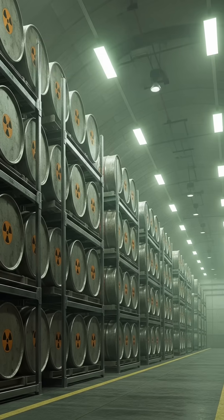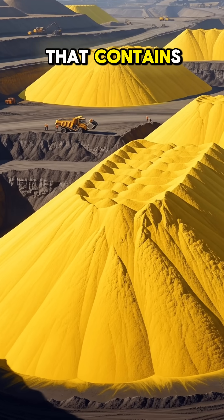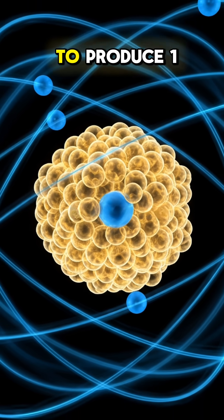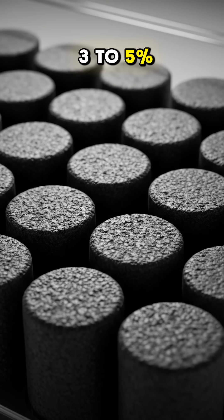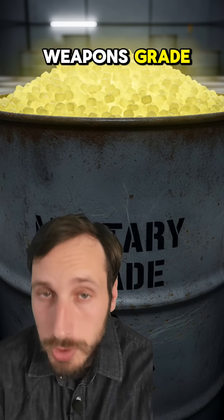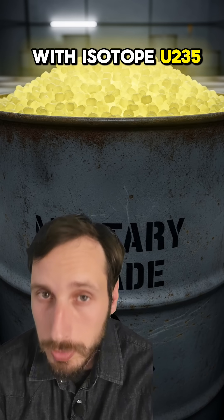Although there is no exact number, on average it takes around 2.5 tons of uranium ore containing around 0.7% of U-235 to produce 1 kg of uranium fuel enriched to around 3 to 5%. To be considered weapons-grade, uranium typically needs to be enriched to around 90% with isotope U-235.